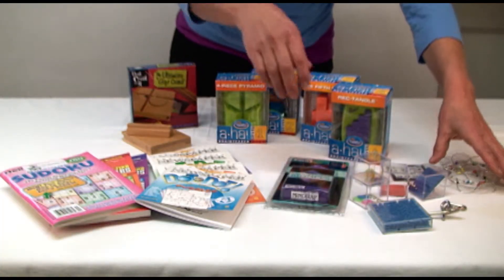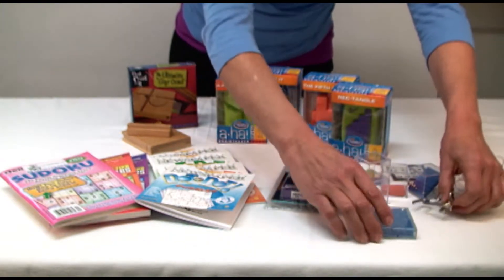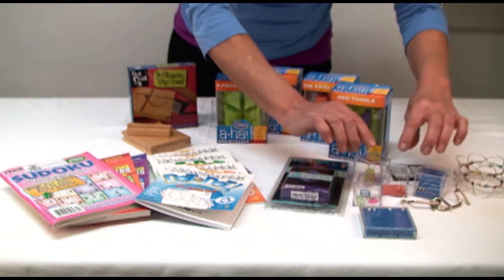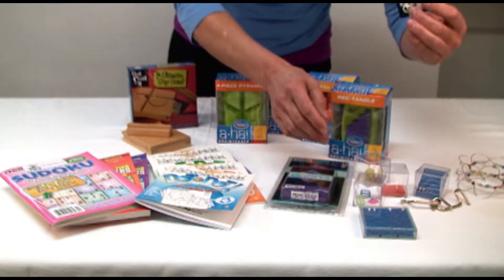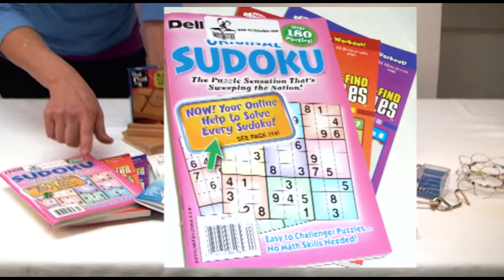We have a selection of inexpensive puzzles, such as this Magic Wire Ring, Maze Game, Metal Puzzle. These are brain teaser cubes — we have eight different types. If you order more than one, I'll make sure they're varied. And then the Classic Slide Puzzle.